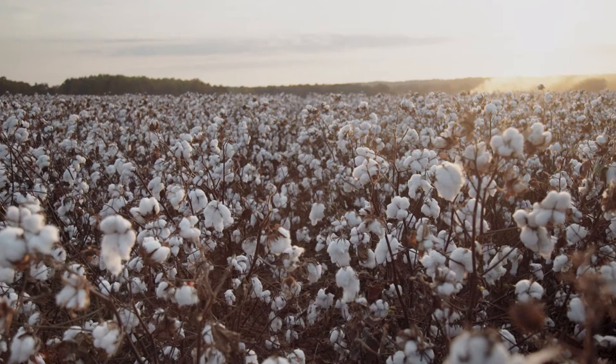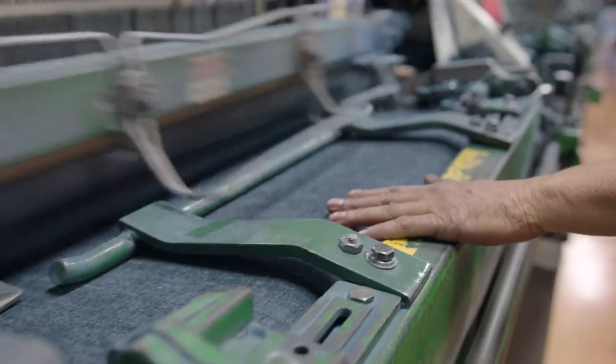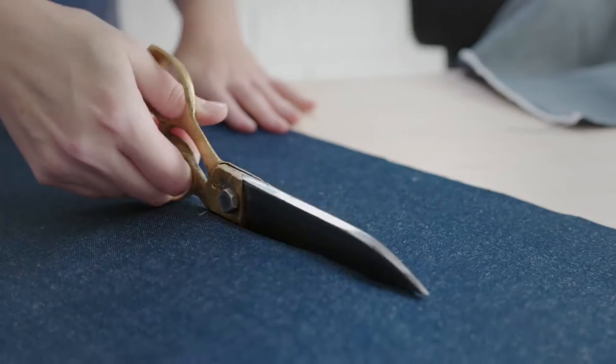The denim recycling journey starts with cotton, a natural sustainable fiber. Once harvested, it's blended, cleaned, and prepared for brands to create new styles.